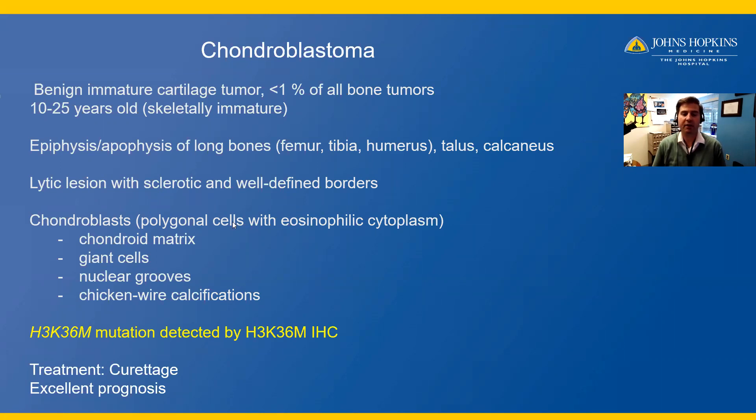Histologically, chondroblasts are polygonal cells with eosinophilic cytoplasm that may have nuclear grooves. The background matrix may be chondroid, and an admixture of giant cells as well as chicken wire calcifications are often seen. The mutation on the histone protein at position K36M was recently described, and an immunohistochemical surrogate has been developed, which is diagnostically useful, as H3K36M immunohistochemistry is not positive in mimics such as giant cell tumor of bone, aneurysmal bone cyst, or clear cell chondrosarcoma, among others.